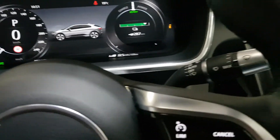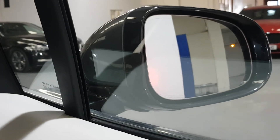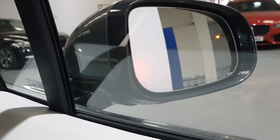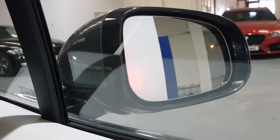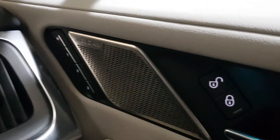It's got automatic LED lights and auto wipers. With the mirrors, you've got lane departure warning and blind spot recognition warning. It also has a Meridian sound system and electric memory seats on both sides.